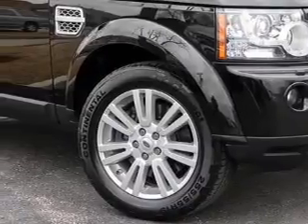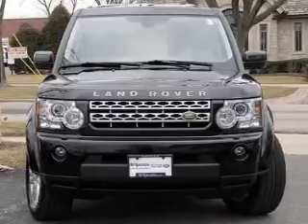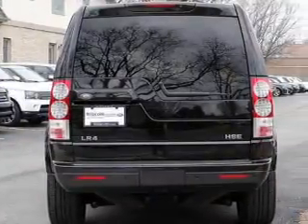Navigation is included to help you get to your destination with ease. Premium wheels give a more luxurious look, and a premium sound system is just one of the benefits of owning this vehicle.